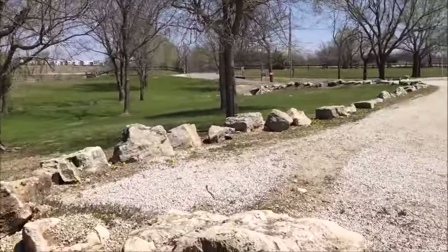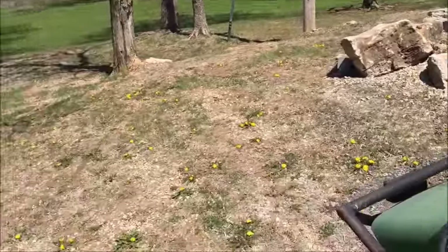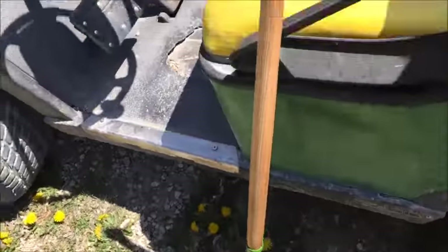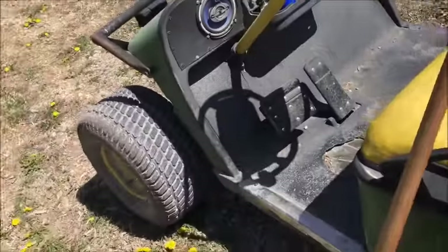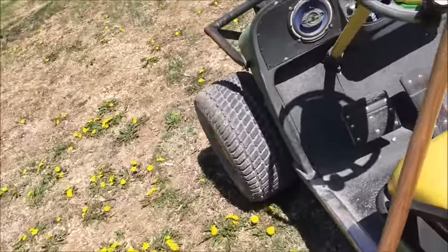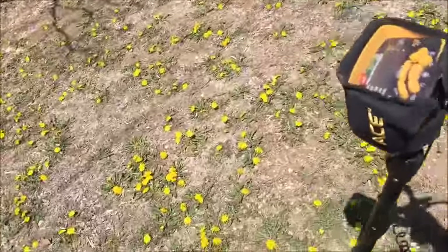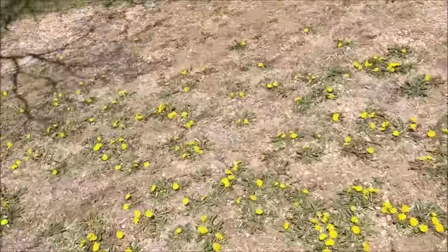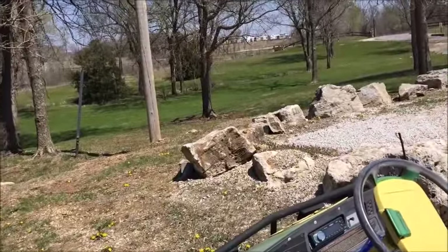We're going to metal detect. I've got my shovel and also my Ace 400. I'll let you know if we find anything — we'll be back in with it.